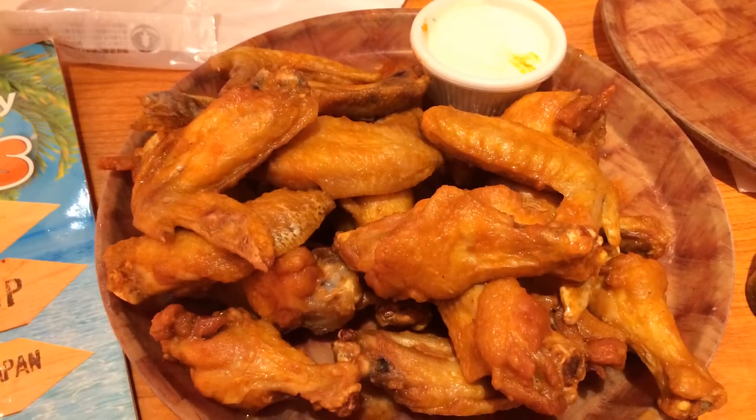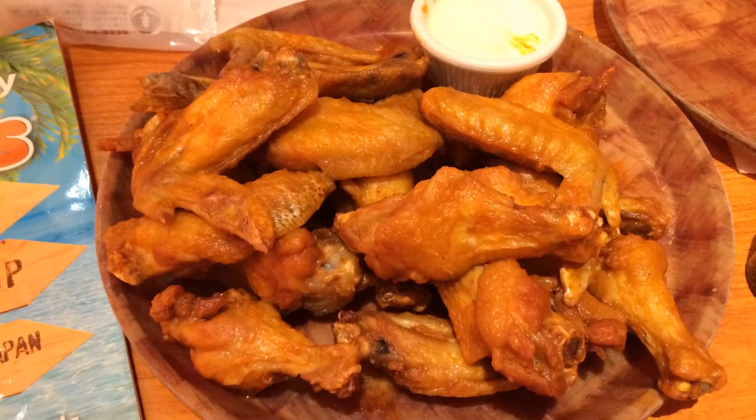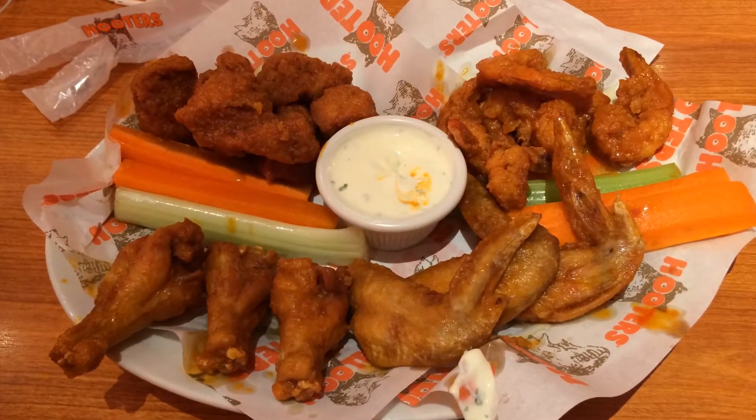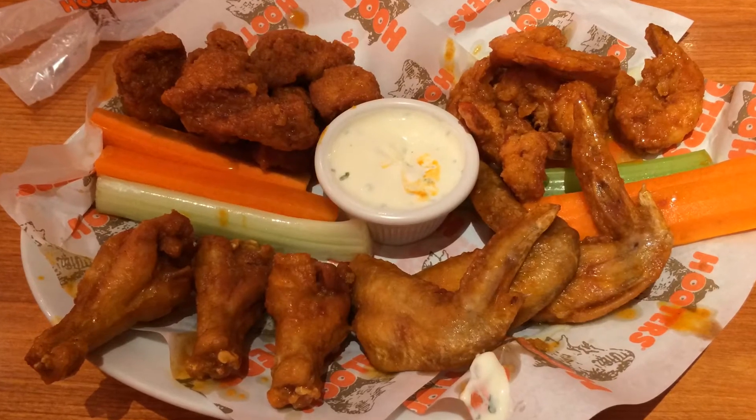Like in America, everybody comes for the buffalo wings at Hooters. You can choose the spicy level and the type of dressing. This is a sampler — I think it's called a buffalo platter. You get some fried shrimps, chicken nuggets, chicken wings, and some veggies.